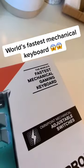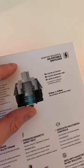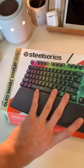This is the SteelSeries Apex Pro, and it is the world's fastest mechanical keyboard. It features a customizable OLED screen as well, but we're taking a look at these adjustable switches. Let's unbox the SteelSeries Apex Pro.